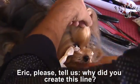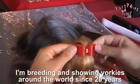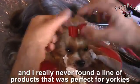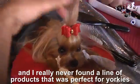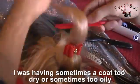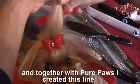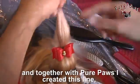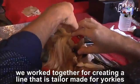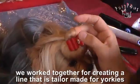Eric, alors qu'est-ce que tu peux nous dire, pourquoi tu as créé cette gamme ? Ça fait 20 ans que j'élève des chiens et que j'expose des chiens partout, et je n'arrivais jamais vraiment à trouver la gamme de produits qui me convenait. J'avais des poils ou trop secs ou trop gras, et avec Purpaw j'ai créé cette gamme. On a mis un an, on a travaillé ensemble pour vraiment élaborer une gamme vraiment spécifique pour le York.